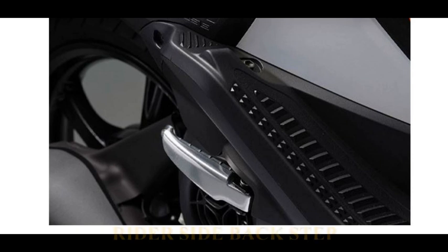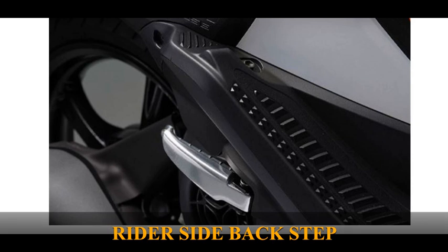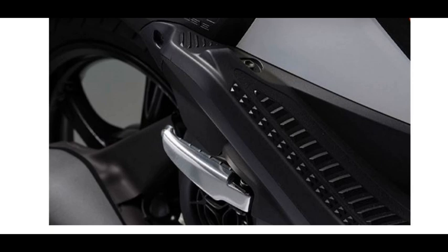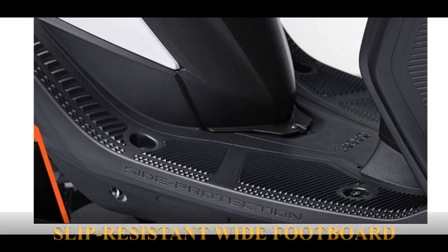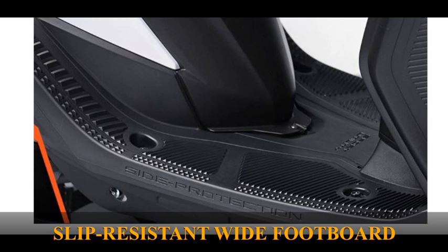Rider side back step — passengers can ride comfortably even with large baggage placed on the footboard, with easy access footrests. Slip resistant wide footboard — can fit larger than usual items on the footboard without hassle.